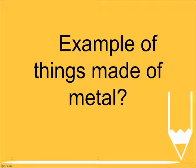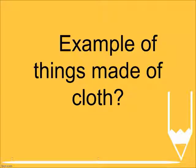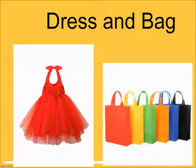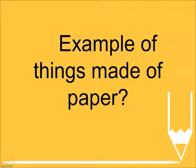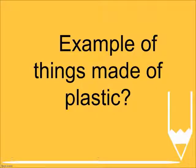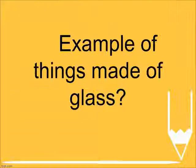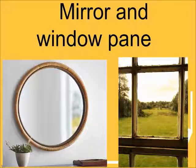Example of things made of metal? Utensils and car. Example of things made of cloth? Dress and bag. Example of things made of paper? Newspaper and books. Example of things made of plastic? Toys and pencil box. Example of things made of glass? Mirror and window pane.